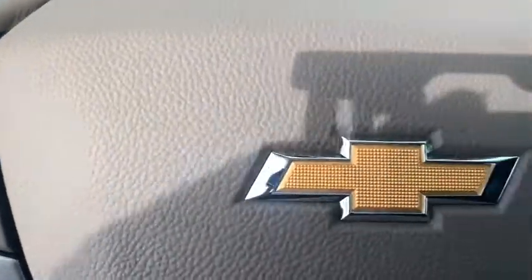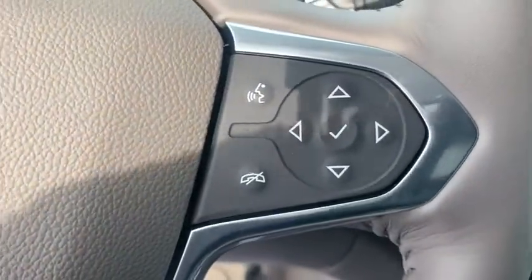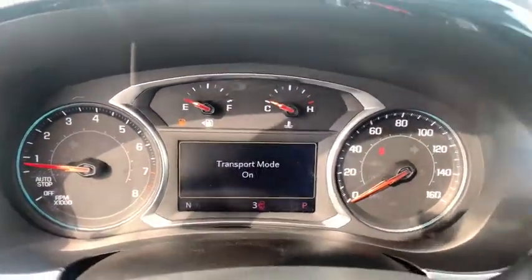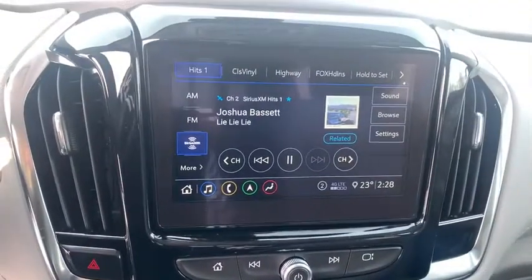Power liftgate, power passenger seat, traction control, dual airbags, leather-wrapped steering wheel, alloy wheels, power steering, four-wheel disc brakes, universal garage door opener.